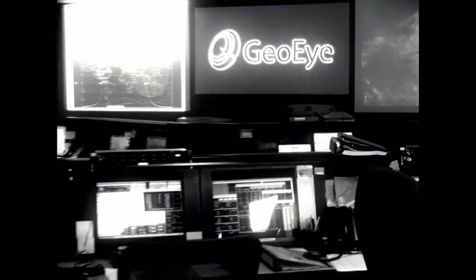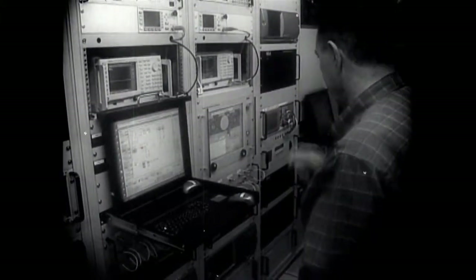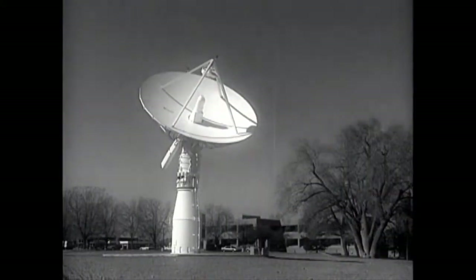The health and tasking of the satellites is monitored from the G.O.I. control room in Dulles, Virginia. Here, G.O.I. employs many — many of whom are actual rocket scientists — who, through their work, send commands and make sure the imagery of the Earth they collect gets down to the big receiving stations.